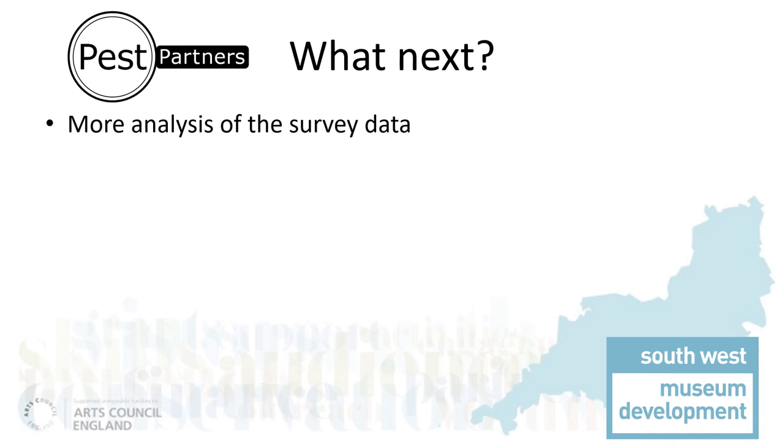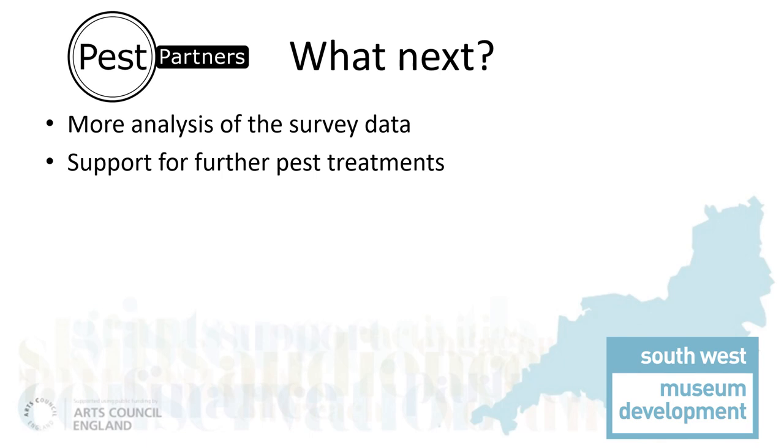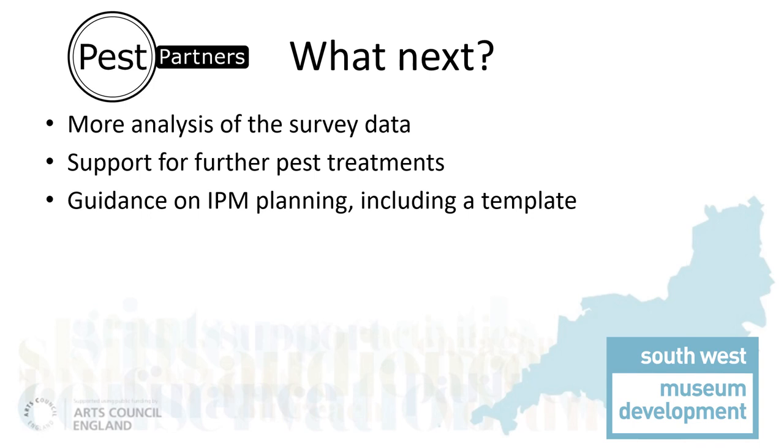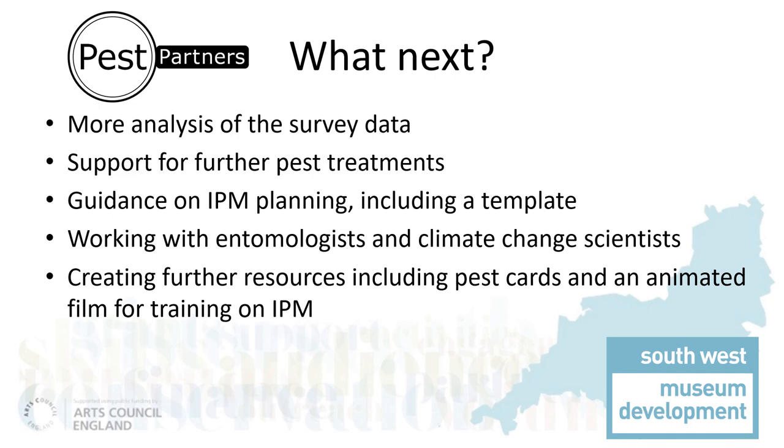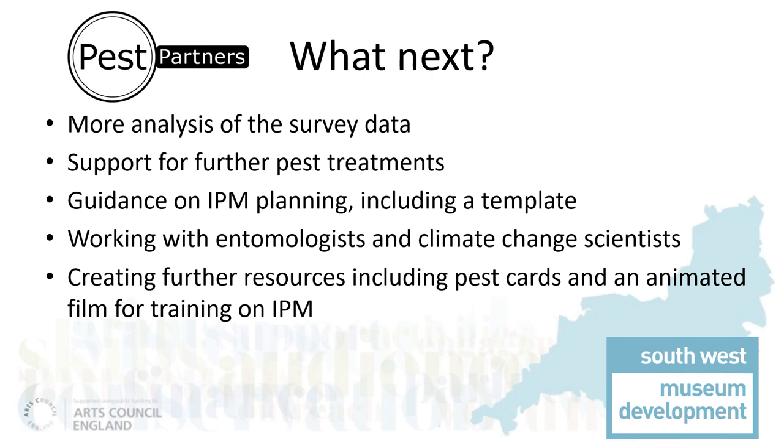We're still analysing the data and checking some of the traps with unclear specimens. Partners are planning how to deal with infestations or improve conditions before the next spring emergence and we are providing support. We are hoping to use the remainder of the grant funding to buy more traps and support more organisations this spring. We are continuing to help the partners implement integrated pest management plans and we are actively looking for more scientists who can use the pest data. In addition, we are creating further resources to help the pest partners expand their workforce with a card game and an animated film explaining the secret life of pests in museums. Please do watch our website to see how this develops and hear our news. Finally, a big thank you to Historic England for funding this project and to you for watching this presentation.